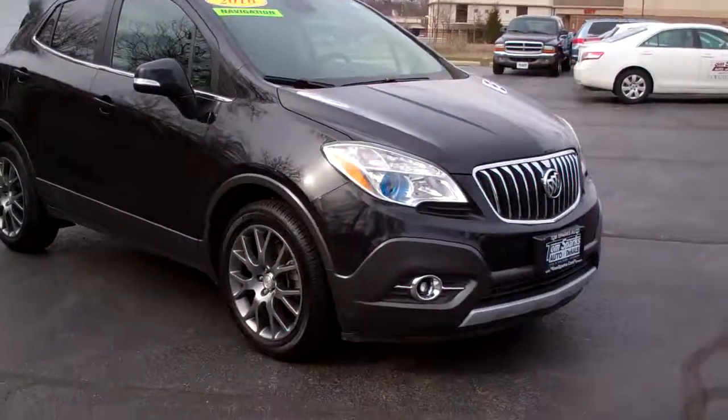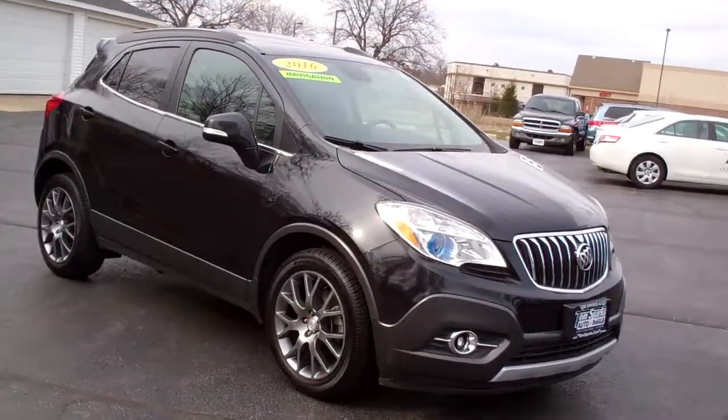Brad Mayo, Tom Sparks Auto, DeKalb, Illinois. Hey, check this one out — 2016 Buick Encore, nice car.